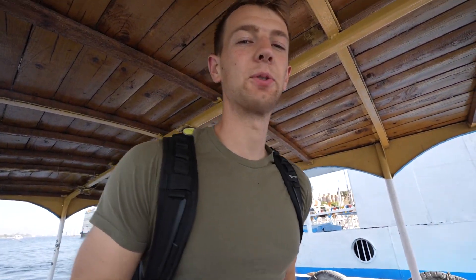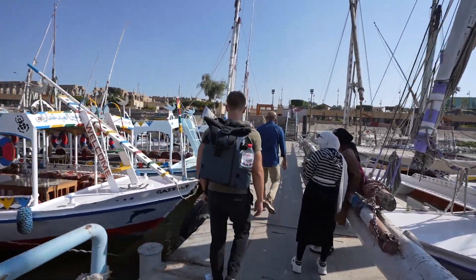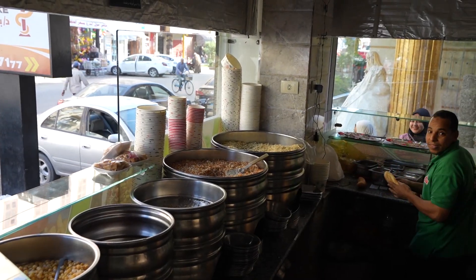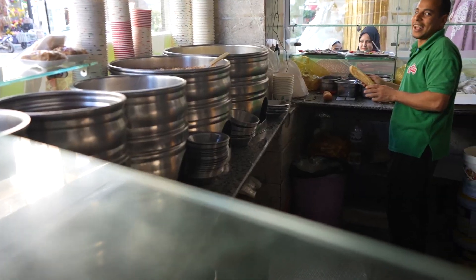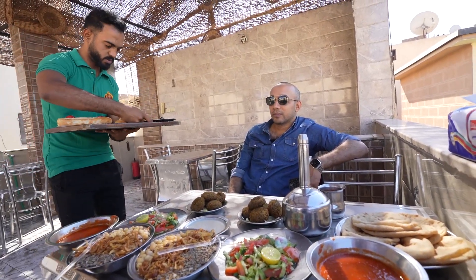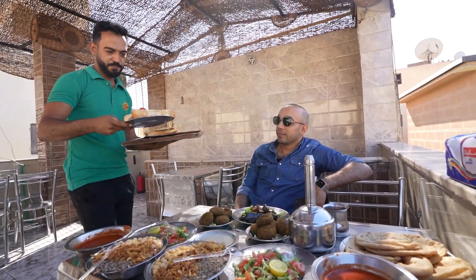Ferry ride over to the east side and we're going to go start walking around trying to find some food. It's a good thing we didn't eat this morning.